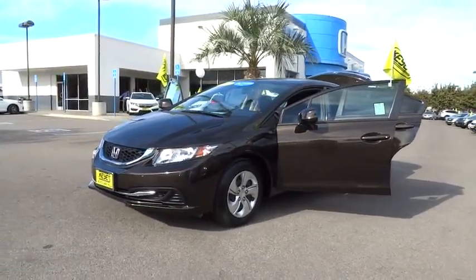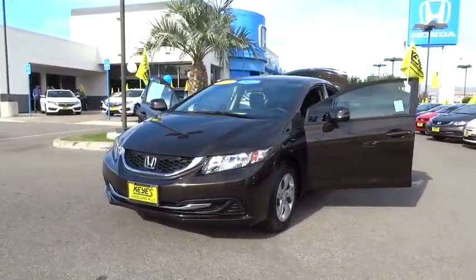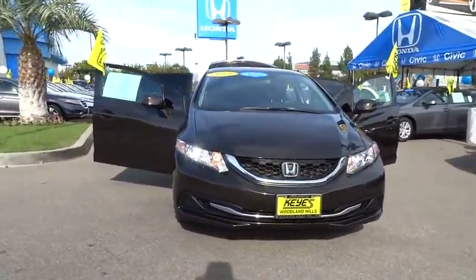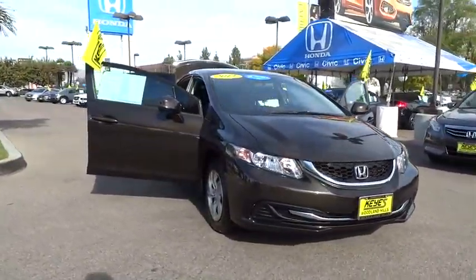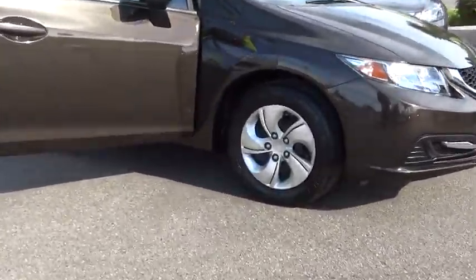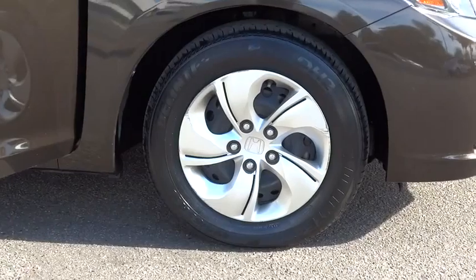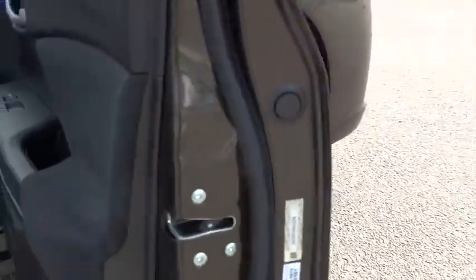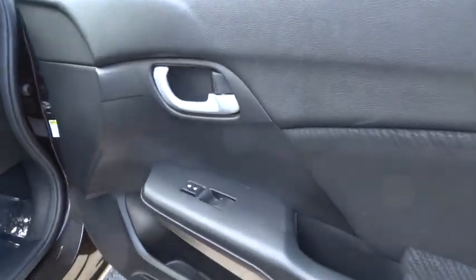The 2013 Honda Civic — practical, awesome gas mileage, and incredibly reliable. This vehicle has less than 60,000 miles. Here are some of this vehicle's great options: four-wheel ABS, ventilated front disc brakes, tire pressure monitoring system. If you like it online, you'll love it in your driveway. Take it for a spin today.